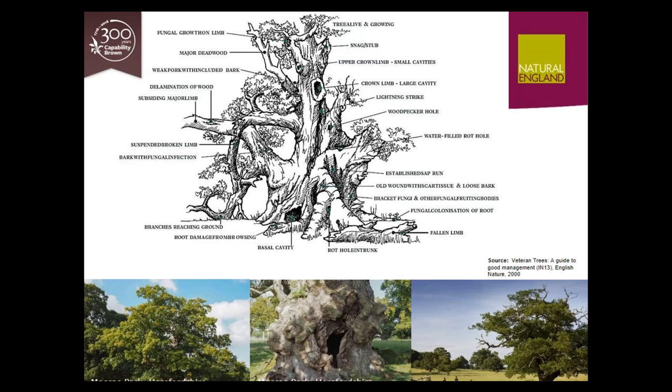Most important of all are the hundreds of parkland trees Brown planted within grazed pasture. Today they're around 300 years old, and the existing trees he incorporated into his designs are up to 1,000 years old, dating back to the medieval period and beyond. Parkland trees, with their open spreading branches and leaf-laden canopies, reach a very great age because they grow strong in open grazed areas, getting loads of sunlight and nutrients, rather than competing for light in woodland. They're really important for their dead and decaying wood, mature barks, and nooks and crannies that develop in old wood — needed by fungi, lichens, and invertebrates such as beetles, flies, and spiders, as well as providing roosts for bats.